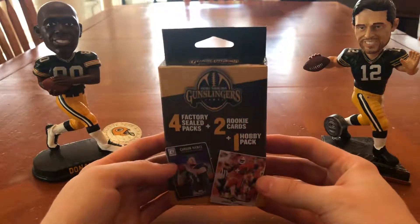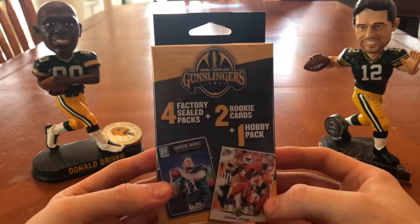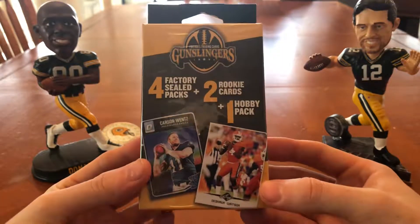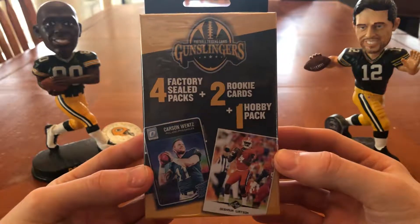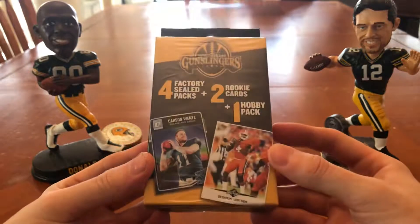It's a random box opening of this Walmart pre-packaged Gunslingers brand random box. And as you can see from the front, you get four factory sealed packs, two rookie cards, and one hobby pack, which is $10.